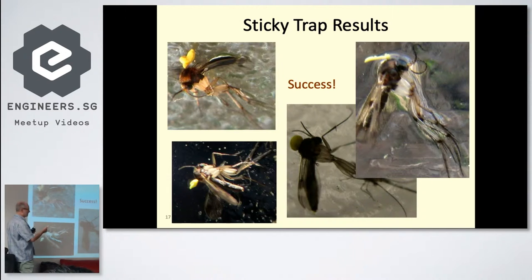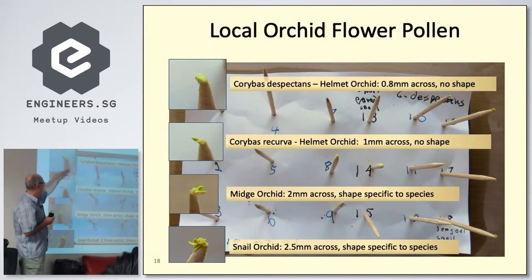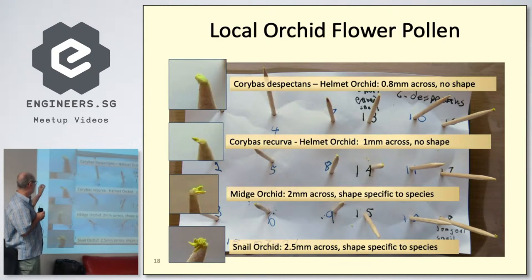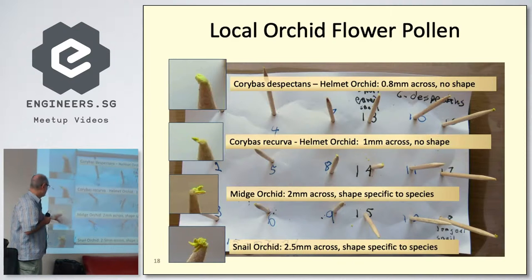The question then became: which flower was this insect trapped in? Which flower was it pollinated in? So I collected pollinia from different flowers. These are photographed next to toothpicks for scale — under a microscope, they're only a millimeter or two across. The top two are helmet orchids, then there's a mosquito or midge orchid, a snail orchid — four orchids all flowering at the same time.